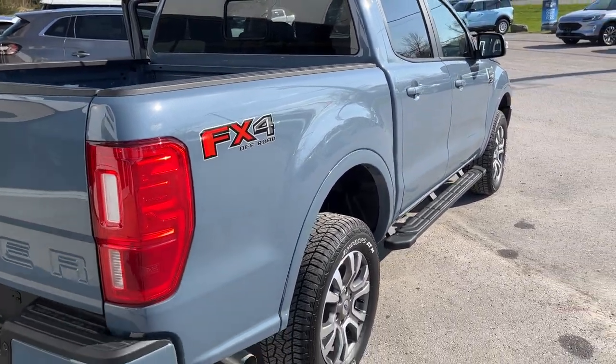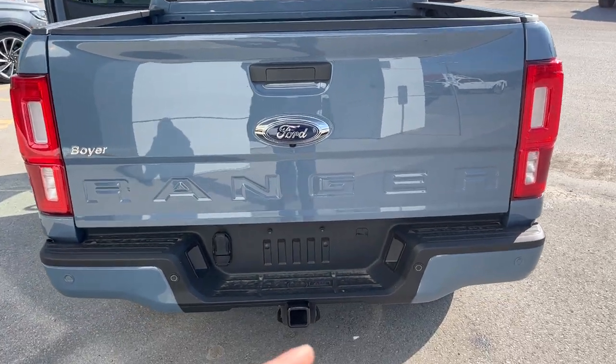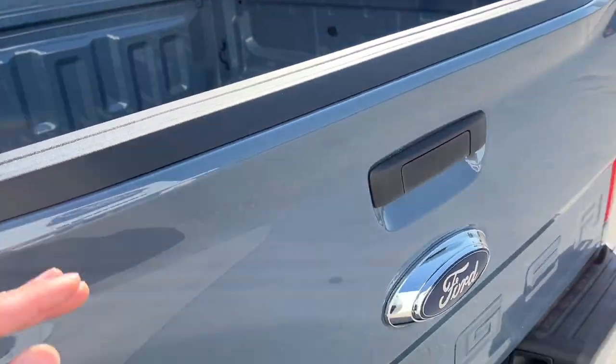You do have the 5-inch rectangular running boards on this one as well. This one also has the FX4 off-road package, so you get skid plates. You also have electronic locking rear differential, which is nice to have. Of course you also have your trailer tow package and the five-foot bed back here on the Ranger.